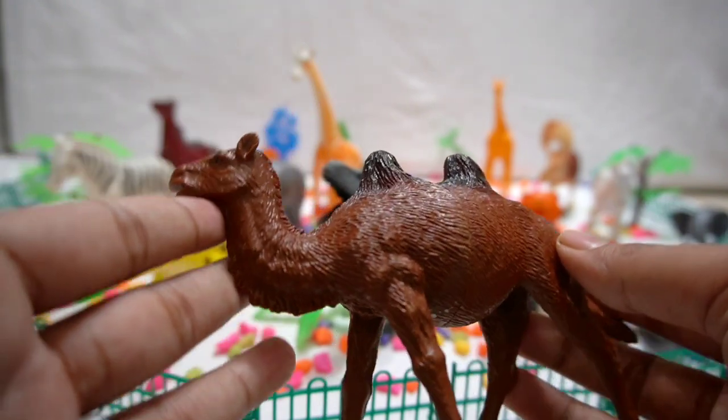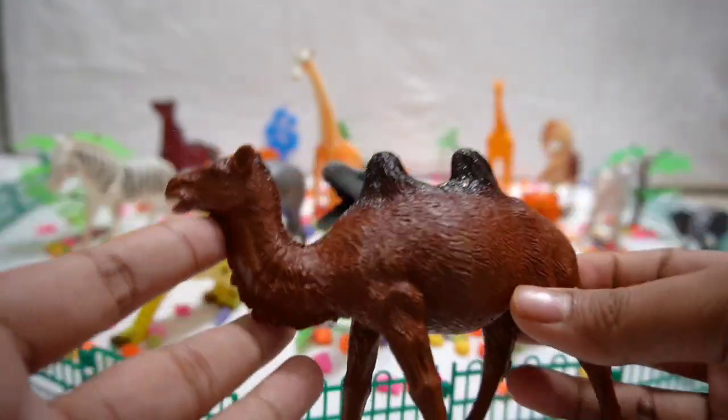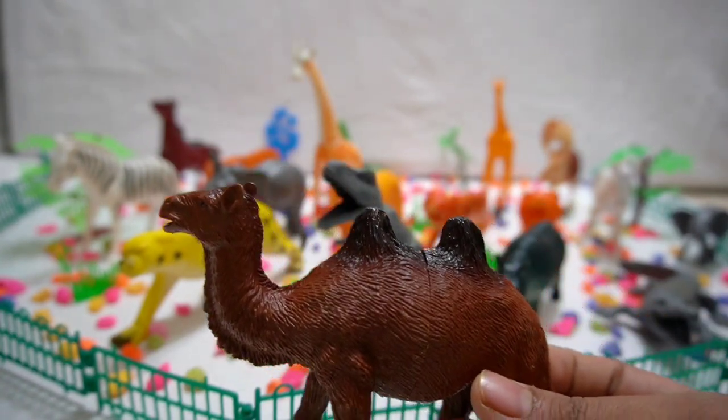Camel! Get ready to trek across the desert with the hardy camel. Learn about its unique humps and how it can go days without water.